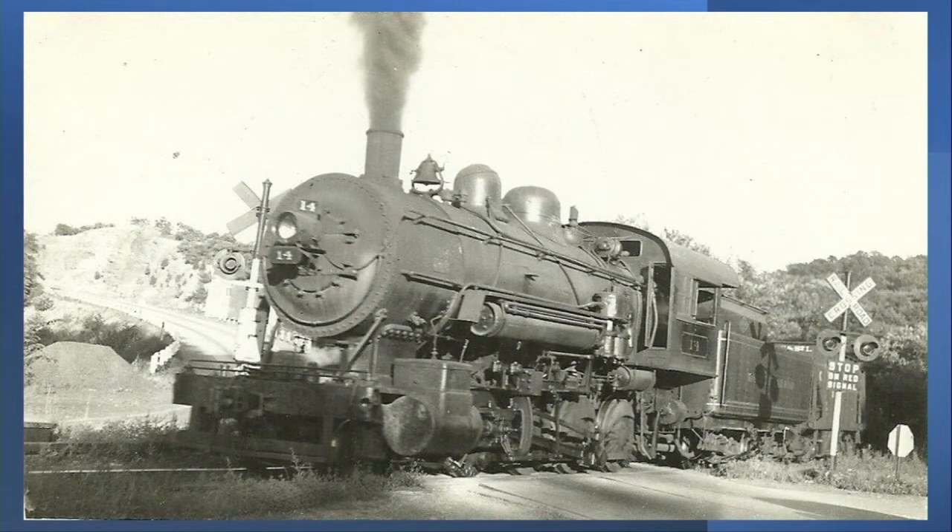In the early 1900s coal traffic increased and more powerful locomotives were needed. Ten used consolidation type locomotives were bought from the P&LE and the Bessemer and Lake Erie railroads.